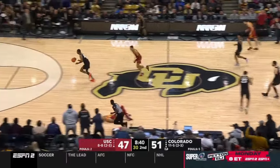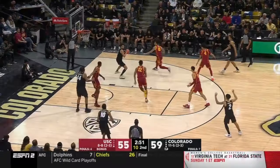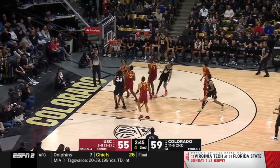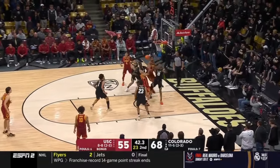Rodman throws it right to Williams with a slam in the second half for the Buffaloes. Can SC get a stop? Shot clock down to five. Williams into the paint, sweeping — bucket is good. And USC ball down 13.